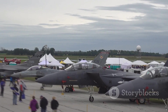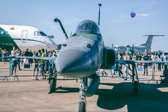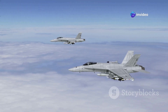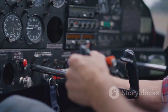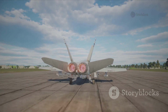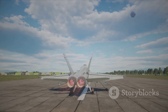One look at the Gripen E and you know this is something special. Its striking appearance is matched by its impressive capabilities, making it a formidable presence in the skies. Built to cut through the air with minimal resistance, it achieves high speeds and maneuvers with ease. Beneath its polished surface lies a powerful and sophisticated machine ready to take on any challenge — equipped with advanced weaponry and systems for any combat scenario, whether dogfights or precision strikes.